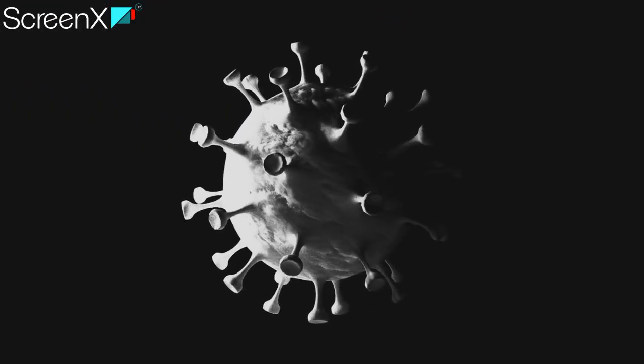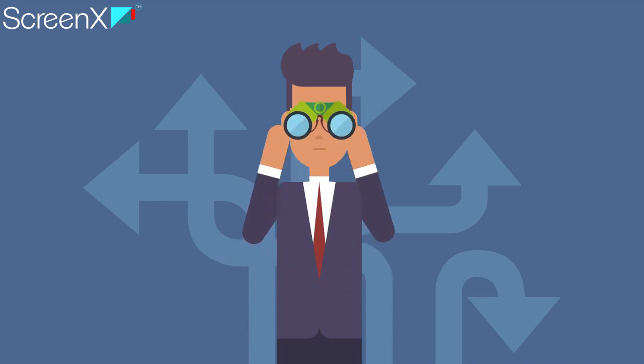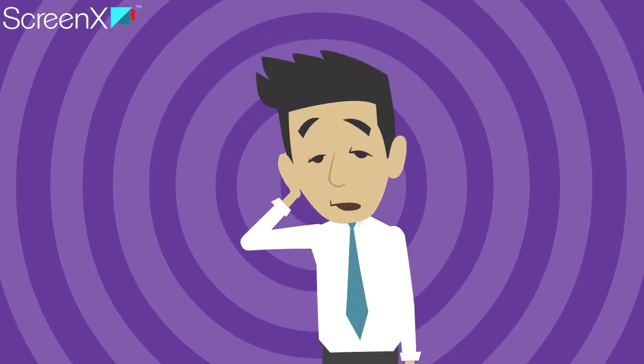COVID-19 has taken the world by storm. Are you trying to find the best screening solutions during this COVID pandemic, but can't find anything? During this time of hustle, identifying the cases is difficult for corporations.